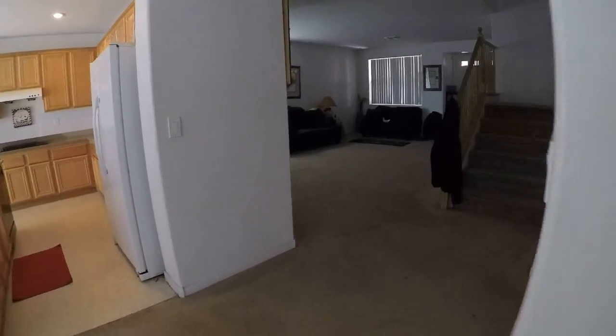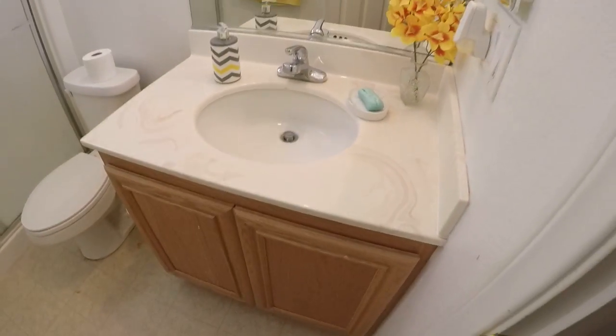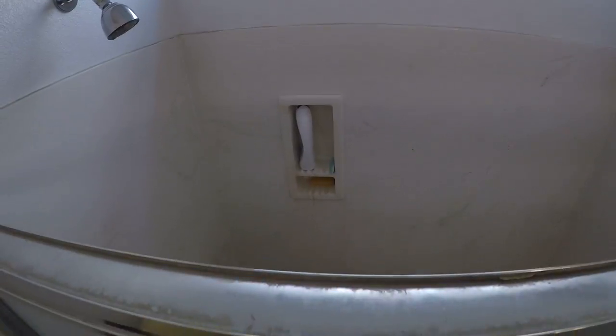Head upstairs and try not to get in anyone's way. So we have vinyl flooring, curly Q light bulbs. I'll add a window treatment there.